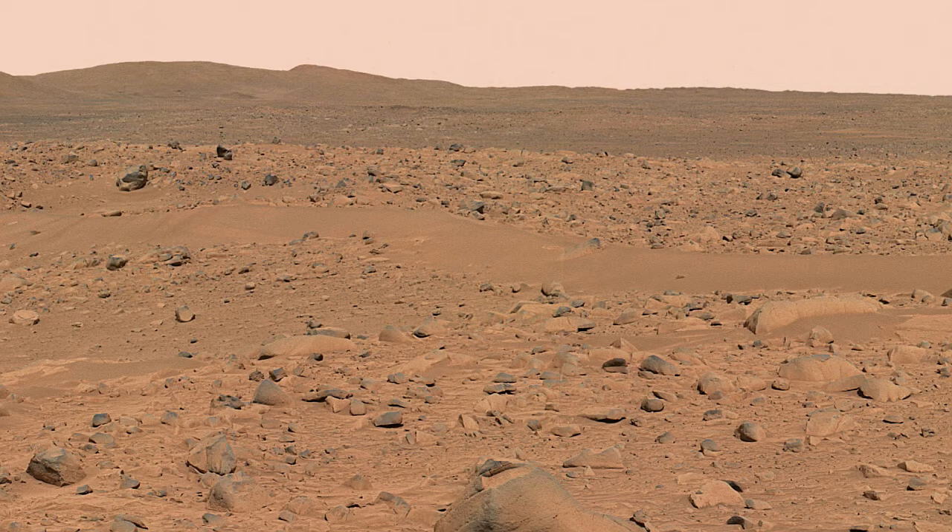Number 10: Rocky planets. These planets are basically like asteroids, which are so dry and rocky that there are no life forms that live on them.